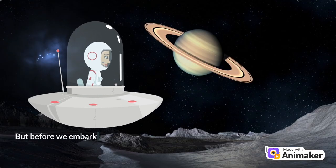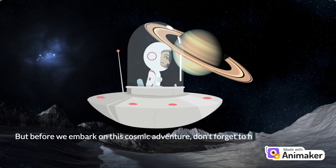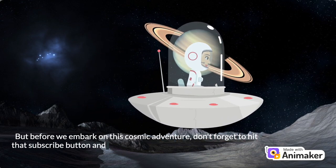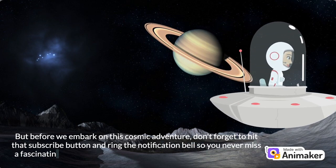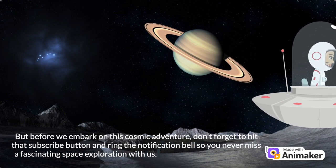But before we embark on this cosmic adventure, don't forget to hit that subscribe button and ring the notification bell so you never miss a fascinating space exploration with us. Are you ready? Great! Let's dive right in.